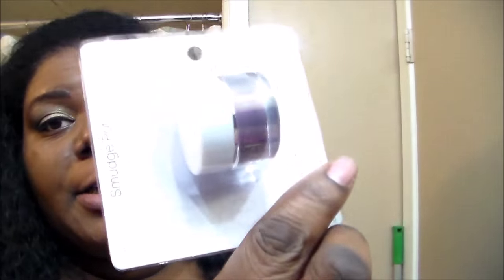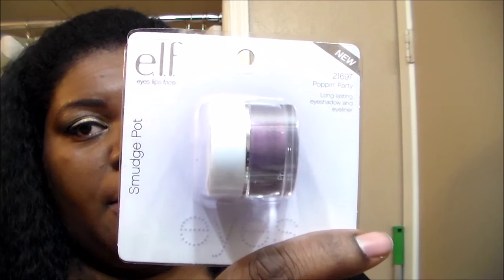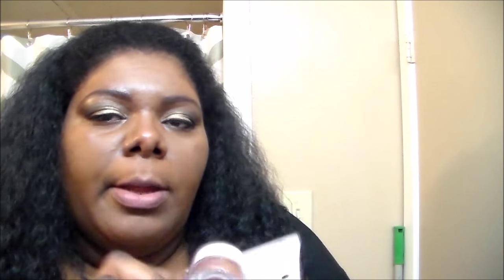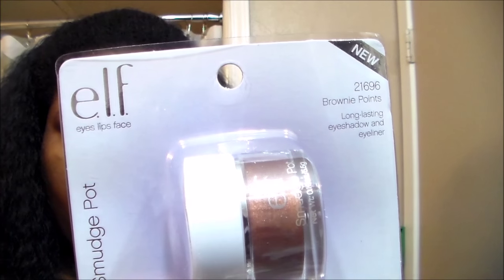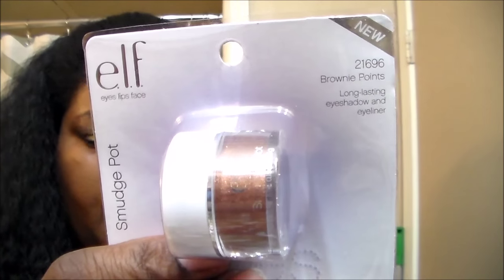And then I found more of the e.l.f. smudge pots. I thought these were the $2 line but they're actually the $3 line — I saw them at Target and they are $3. I got this purple one called 'Poppin' Party' and the last one is a bronzy color called 'Brownie Points.' Really, really cute.